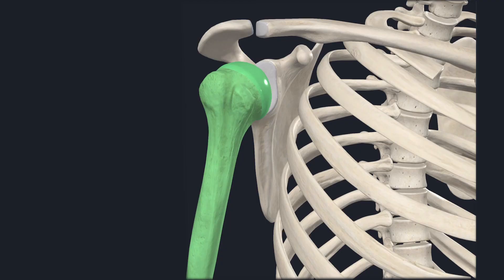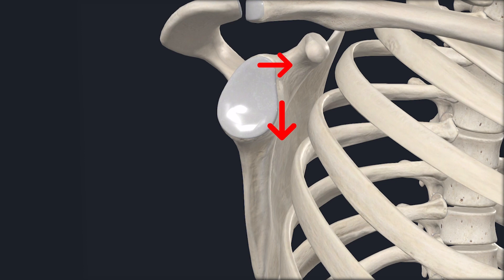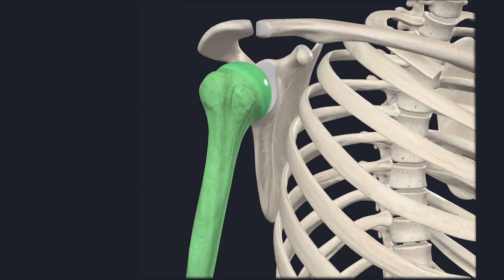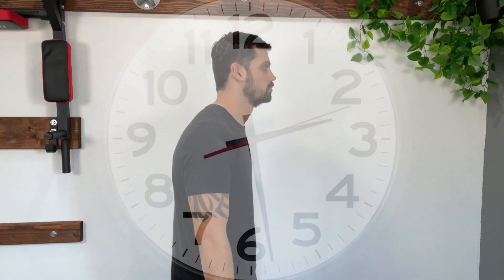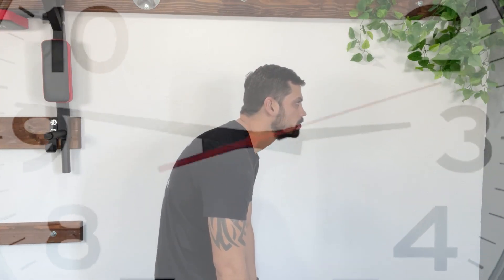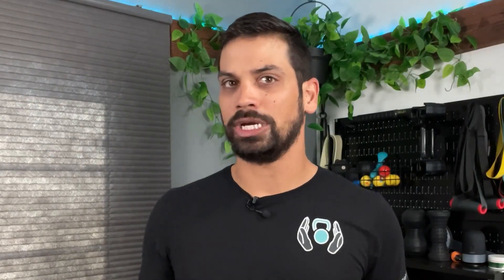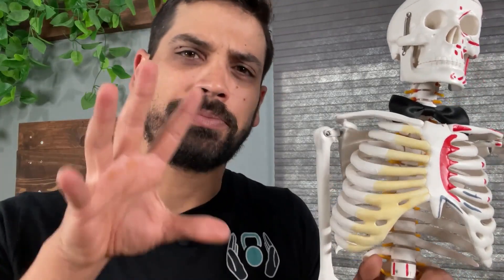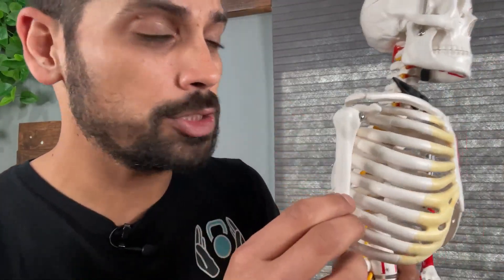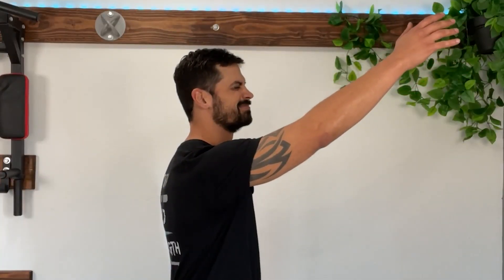When you have rounded shoulders, the head of the humerus, which is the ball, is moved forward and down on the glenoid fossa, which is the socket. This in turn is going to force the scapula to follow with it by moving up and forward on the ribcage. When that shoulder moves to the front of the joint, you can easily end up with shoulder impingement, which is basically compression on the inside of the joint from the shoulder being out of position. You're going to feel this mainly when you try to raise your arm in the air.